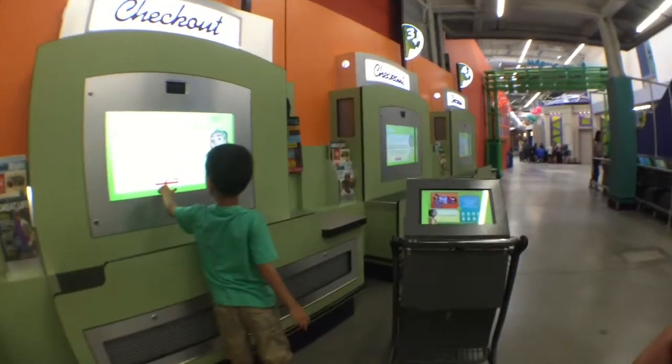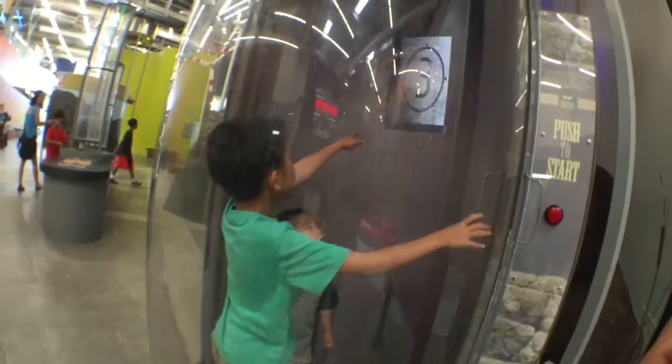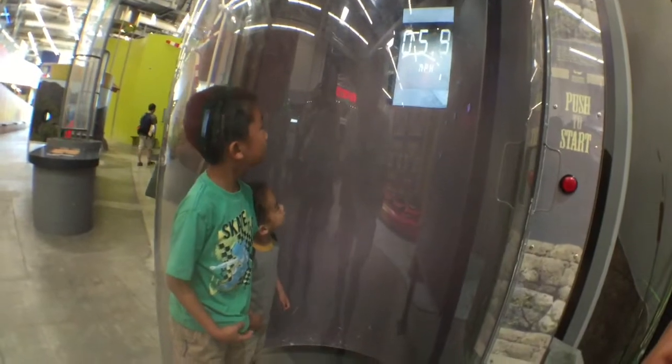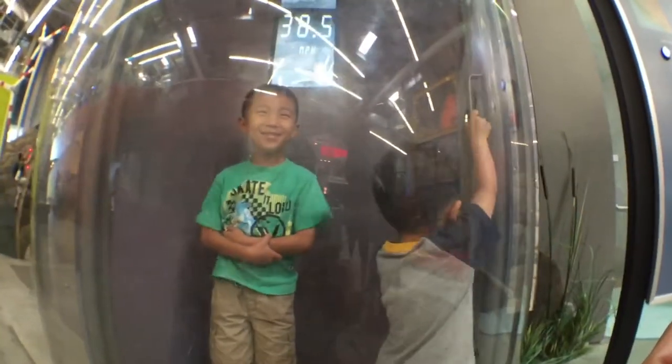It's time to check out. Baby and I are going into the wind simulator. Baby got scared and wants to get out.